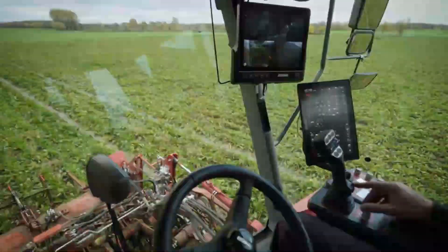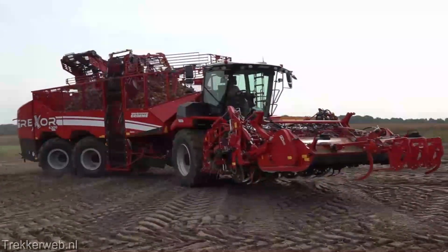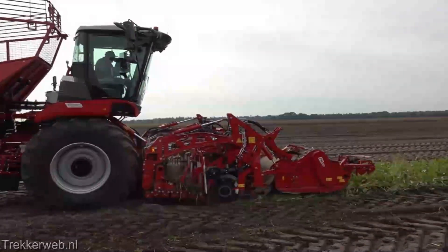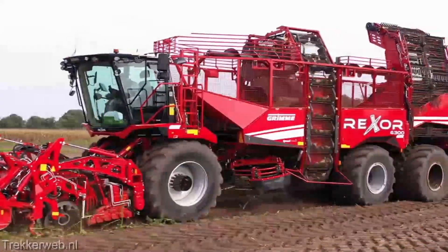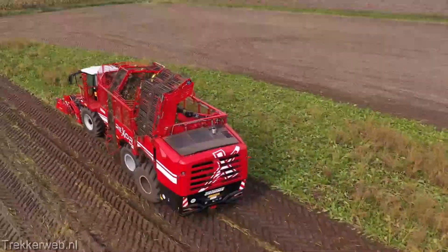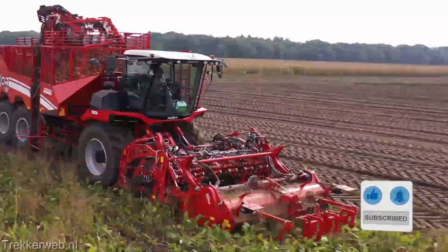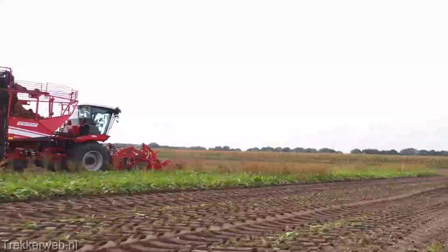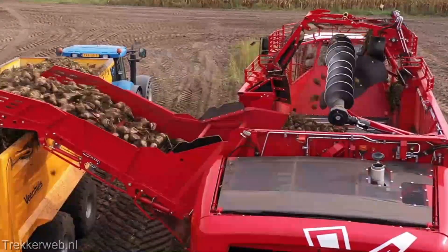Now let's talk about the real deal — the price. The Rexor 6300 isn't your run-of-the-mill farm equipment, and its capabilities reflect that. You're making an investment in your farm's future, and yes, that comes with a price tag that matches the quality you're getting. But remember, it's not just about the initial cost — it's about the long-term gains, increased productivity, and the ability to conquer those fields like never before. If you're as excited as we are about the potential the Rexor 6300 brings to the table, hit that like button to show your support. Subscribe and tap that notification bell so you're always in the loop about the latest innovations in farming tech. The Rexor 6300 isn't just a machine — it's your ticket to farming excellence. Let's plow through those fields with confidence and bring in those bountiful harvests together.